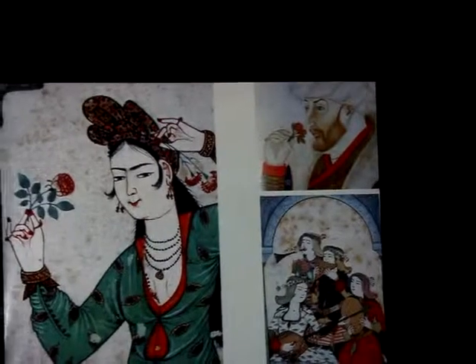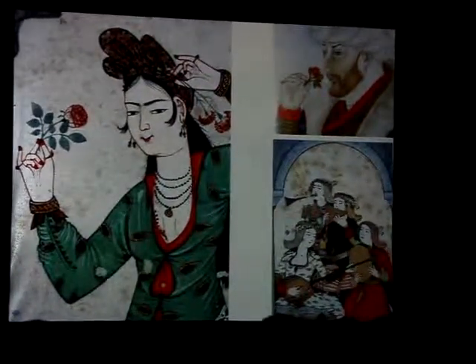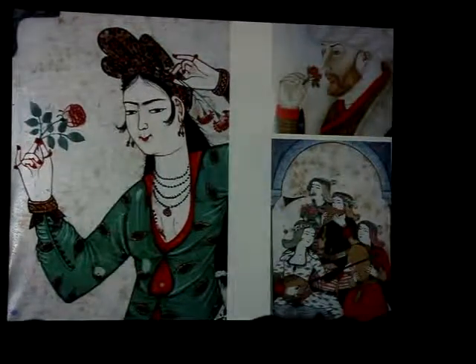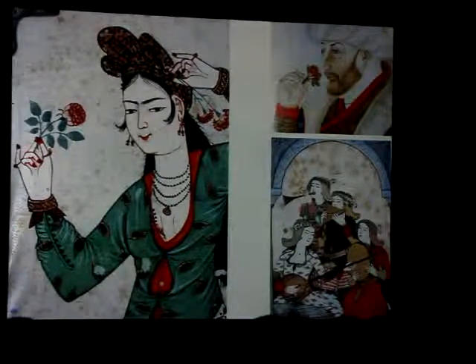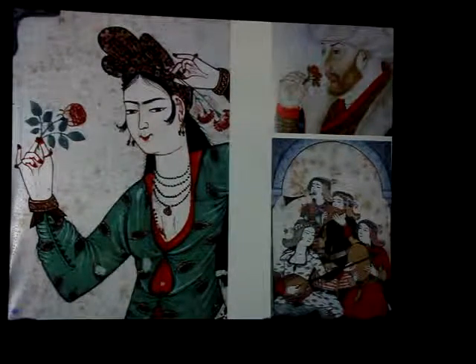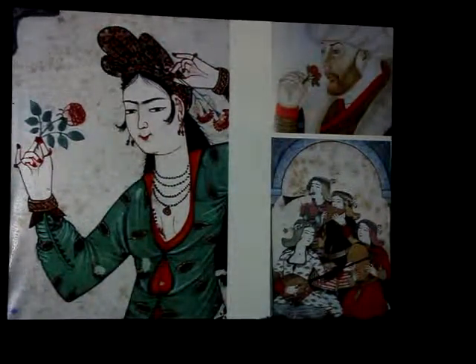He is smelling a rose — that is so interesting. But there is also a religious aspect of it, because an article tells us that the scent of a rose is similar to the scent of the sweat of the prophet. So one thing in this portrait has got a military aspect — can you see it? You have to look very carefully. It is the archery ring on his thumb.